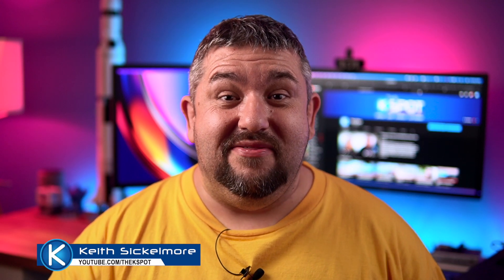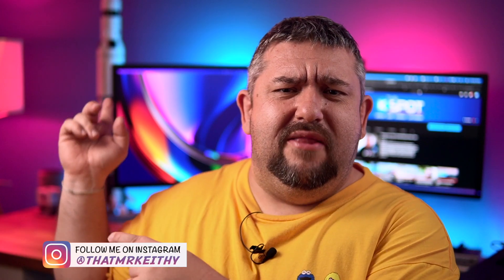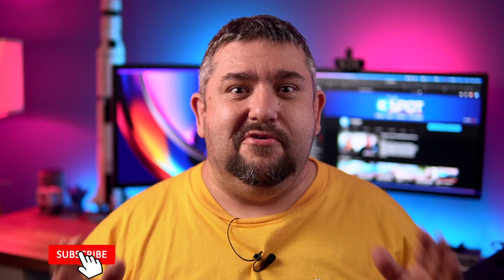What's up guys, welcome back to my channel. My name's Keith and on today's video we're talking about something near and dear to me — space and space exploration. I'll be able to tell by the Saturn 5 just there. But anyway, we wouldn't normally talk about that on this channel, but NASA did something really cool yesterday and it's quite pertinent to this channel.